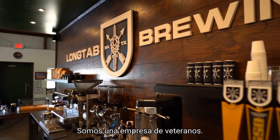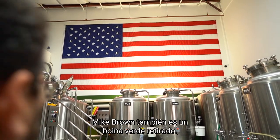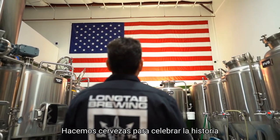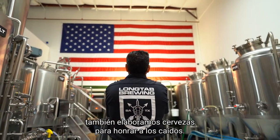We are a veteran-owned business. I'm a retired Green Beret. My head brewer Mike Brown is a retired Green Beret as well. We brew beers to celebrate the history and culture of Special Forces, and we also brew beers to honor the fallen.